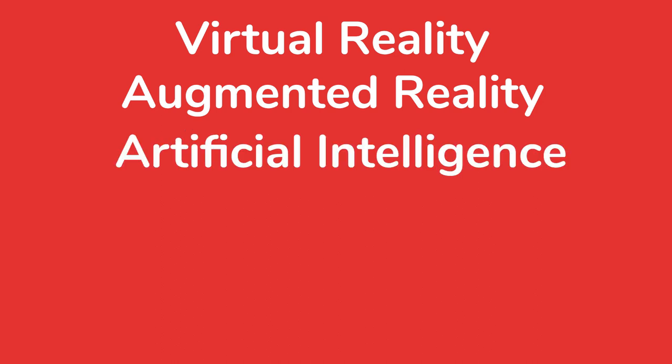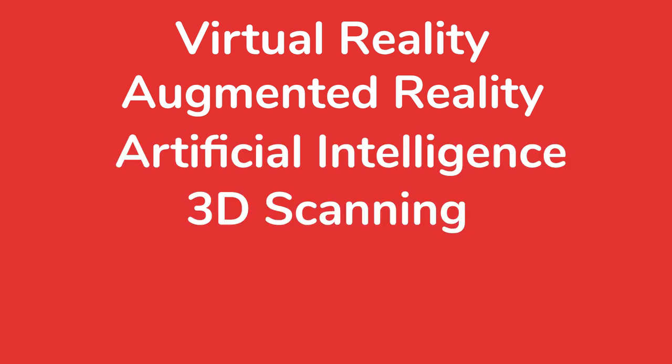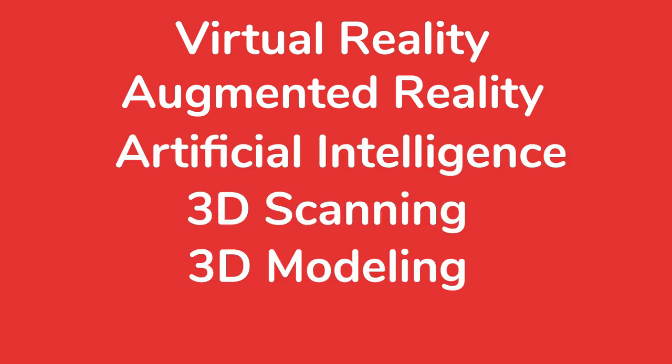By the end of the day, you'll have built a solid understanding of the basics of virtual and augmented reality, the capabilities and limitations of AI, and the latest in 3D scanning and modelling techniques. You'll also have a better understanding of the potential impacts these technologies will have on the metaverse.